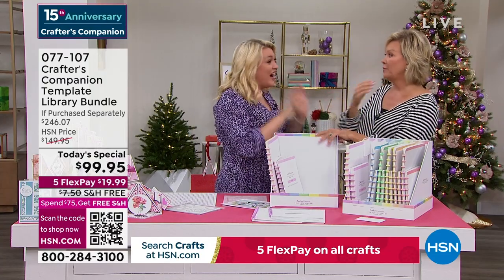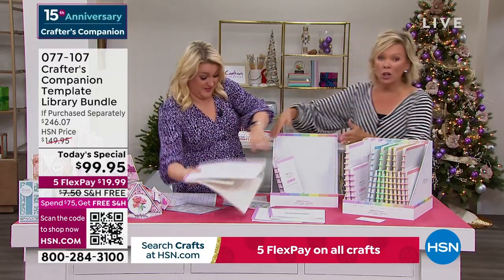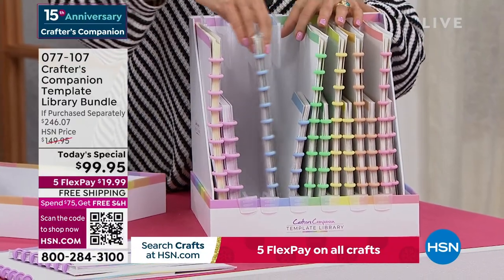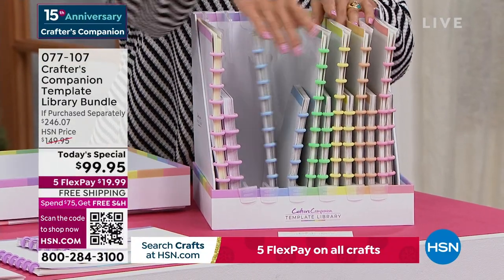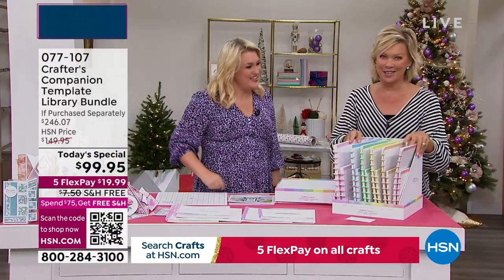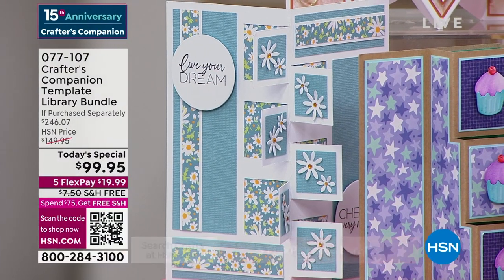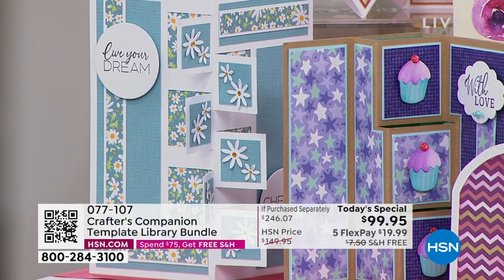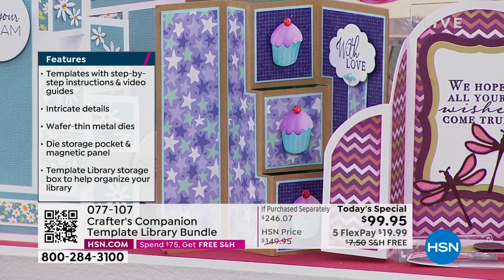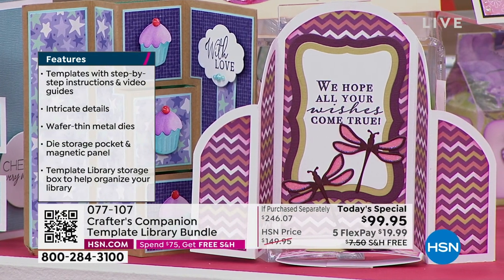We've never ever had an autoship program in 15 years at HSN that's been as popular as this one. You can fill this box with all the future shipments. Your next one comes in February, then two months later, and you'll have everything there for you — over 120 different cards you're going to be able to create. With autoship it's only $29.95, and you'll really continue with the evolution and inspiration of all these incredibly intricate cards.